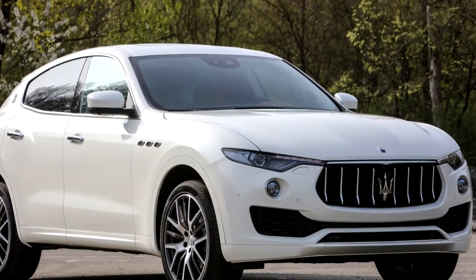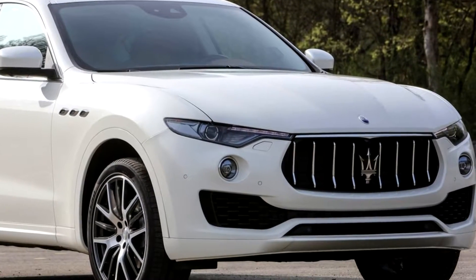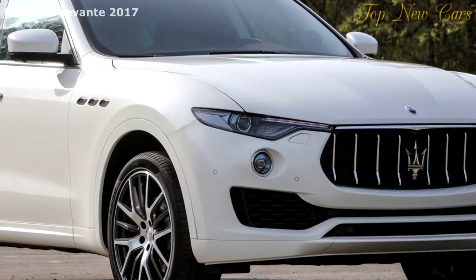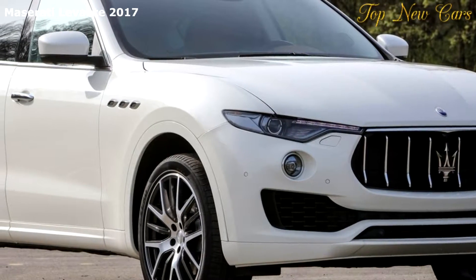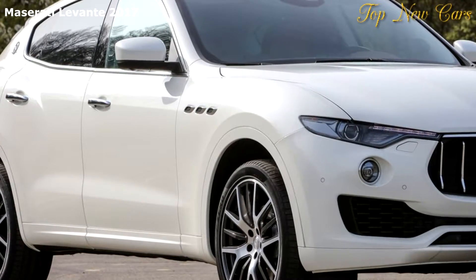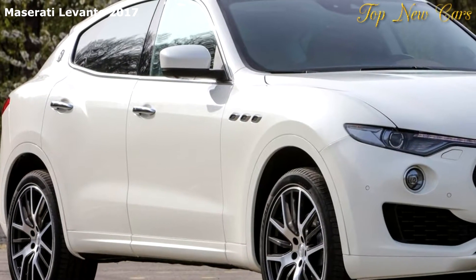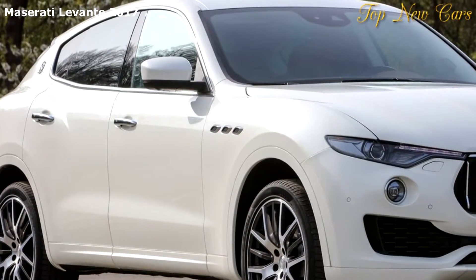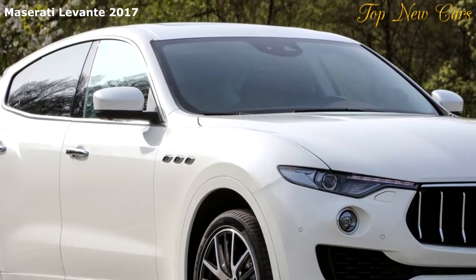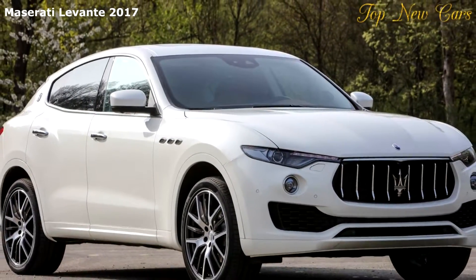The Maserati Levante is a turning point in Maserati's history. The brand-new model made its world premiere at the 2016 Geneva Motor Show, enabling the Trident to access the largest luxury segment in the world. The Levante significantly contributes to the most complete product lineup in Maserati's history. Its name was inspired by a warm Mediterranean wind that can change from mild to gale force in an instant, mirroring the character of the first Maserati SUV.